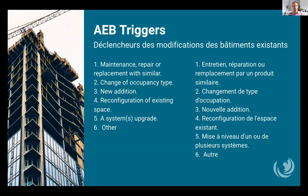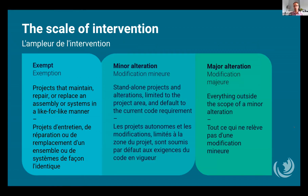Trigger points also include change of occupancy type, new additions, reconfiguration of existing space, systems upgrade, and other — a catch-all for things yet to be identified. Once triggered, renovation activity under the AEB falls into one of three categories. Projects that maintain, repair, or replace an assembly or systems in a like-for-like manner can be expected to be exempt, so long as the performance of the building is no worse than before. On the other hand, projects may be required to follow AEB provisions based on building type, project size, and complexity. The level of activity helps determine if they're minor or major alterations.